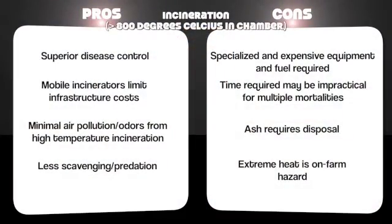Another method that's not too common is incineration, which is used in very high-risk diseases. It's a high-cost method with amazing disease control, but most commercial incinerators are designed for the poultry industry, so they're too small for use with cattle.